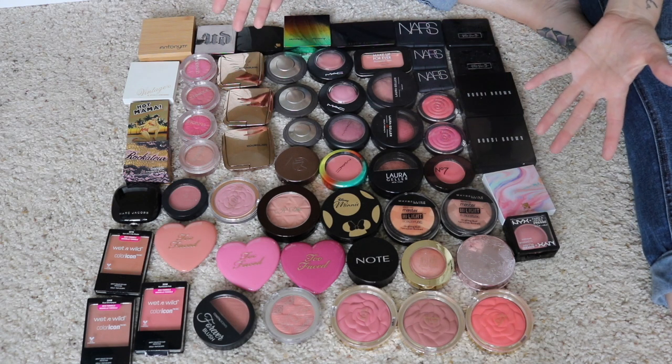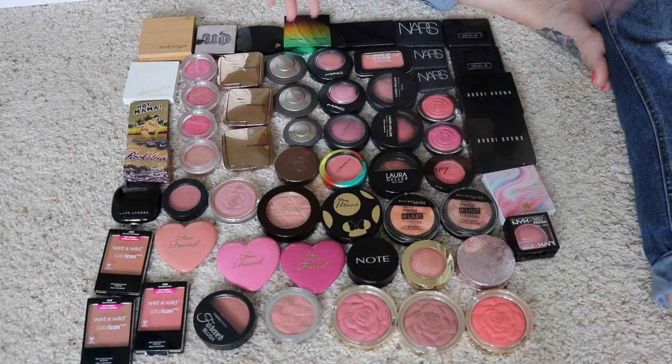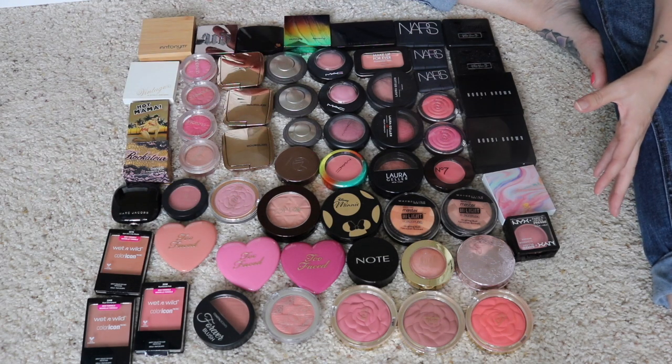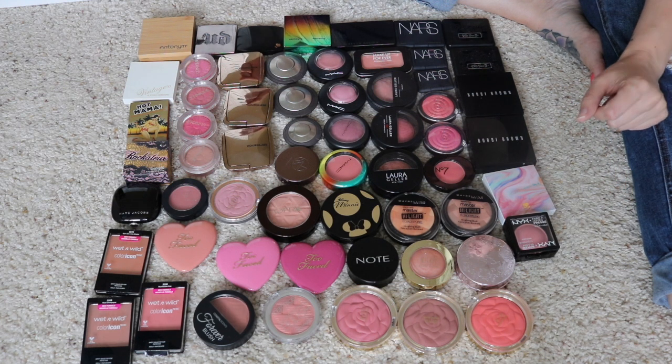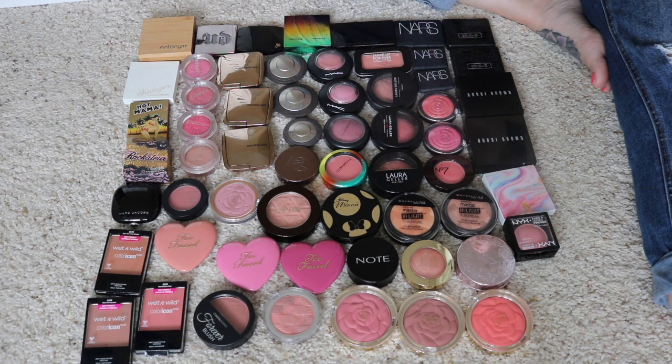One more thing before we jump in, because I do get this question every time. If you want to know what I'm doing with the makeup — anything that was gifted to me or received in PR or gratis, those things will be passed along to friends and family. My friends and family are getting plenty of stuff. Anything that I paid for with my own money that's still in good condition, I will be selling on my blog sale, and I will have a link to that down below. There are a few products still available from my last couple declutters, but things are selling really quickly, so if there's something you're interested in, make sure to check it out.